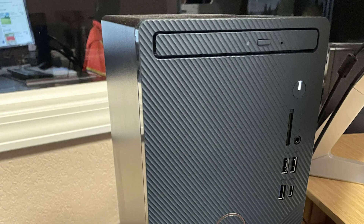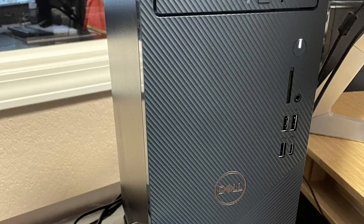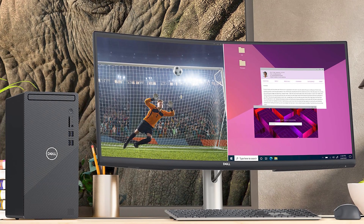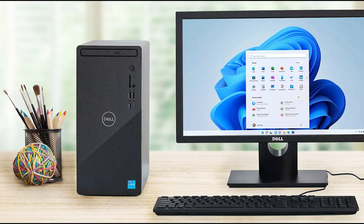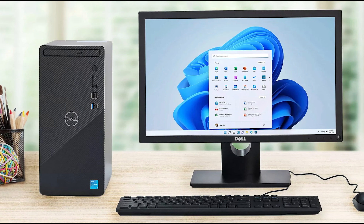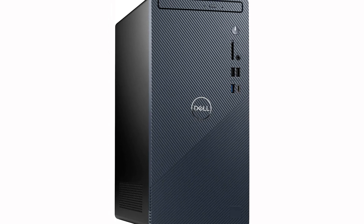The Inspiron 3030 is designed for convenience and versatility, with Wi-Fi 6 support providing faster and more stable internet connections. It also supports up to three FHD monitors or one 4K display, making it ideal for multitaskers or professionals working with large data sets. The compact 14.7L chassis ensures it can fit comfortably in any workspace, while the one-year on-site service and six-month Dell Migrate service ensures that your system stays up and running with minimal downtime. Whether you're working from home or in a business environment, the Dell Inspiron 3030 delivers the performance, security, and support needed to keep your workflow moving smoothly.